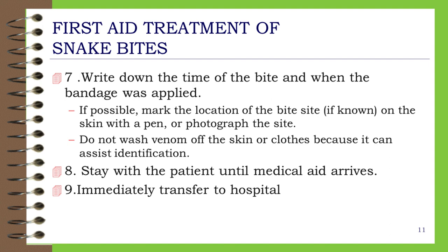If possible, mark the location of the bite site on the skin with a pen, or photograph the site. Do not wash venom off the skin or clothes, because it can assist identification. Step 8: Stay with the patient until medical aid arrives.